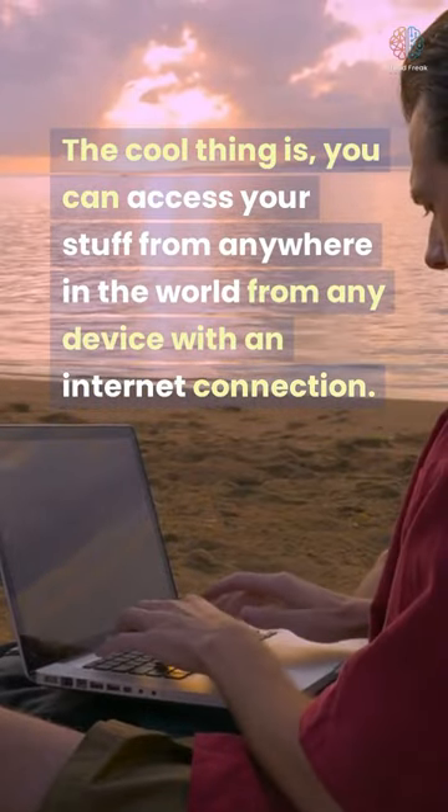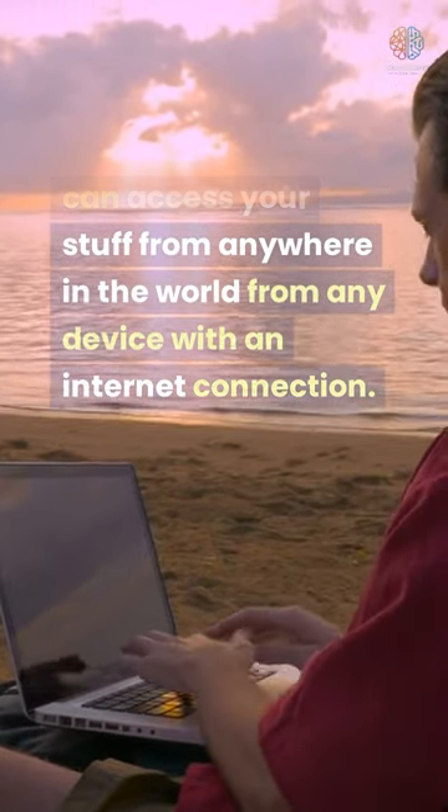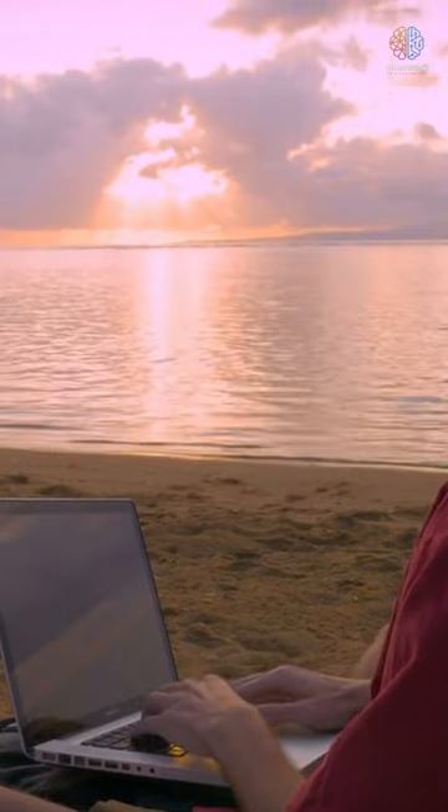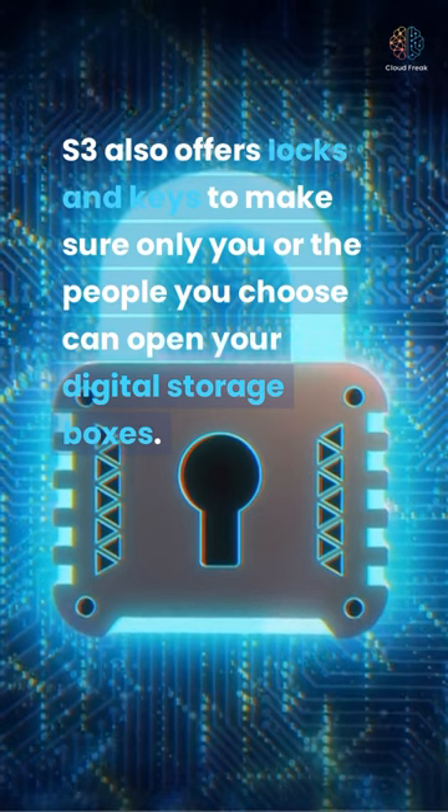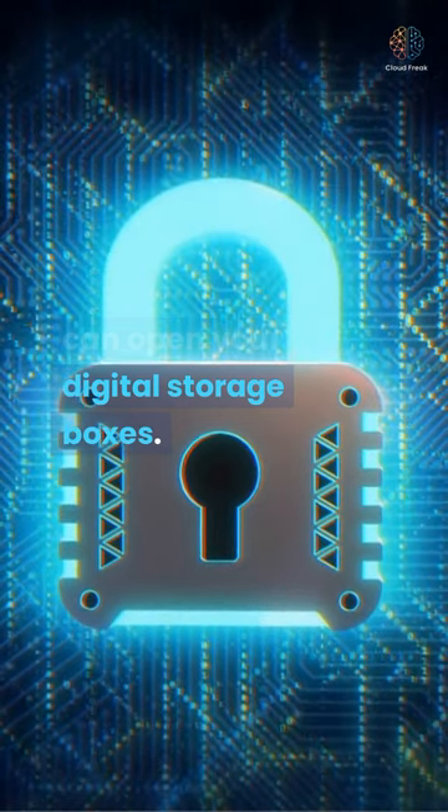The cool thing is, you can access your stuff from anywhere in the world, from any device with an internet connection. S3 also offers locks and keys to make sure only you, or the people you choose, can open your digital storage boxes.